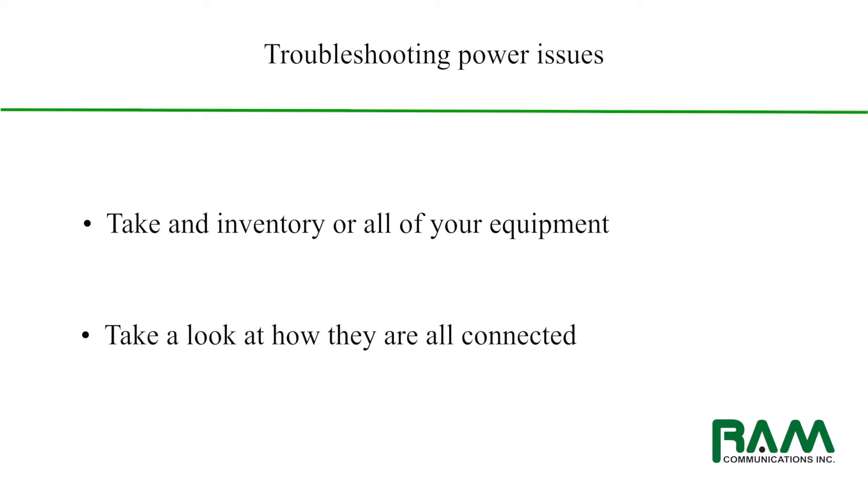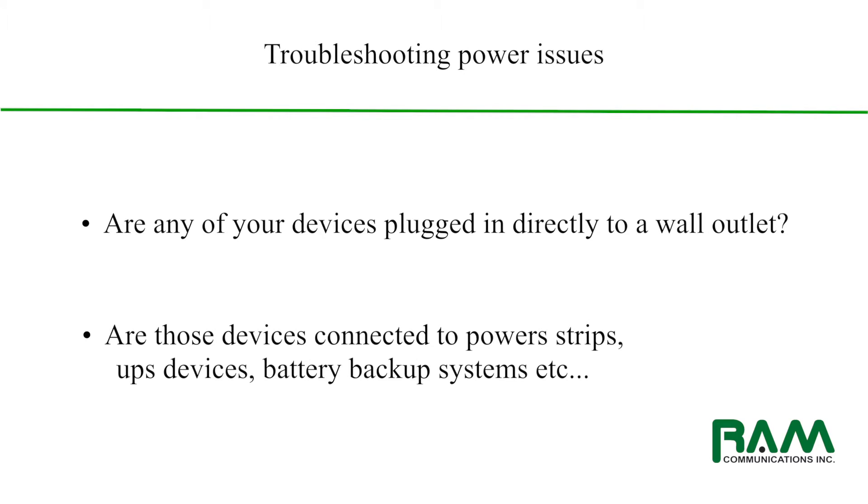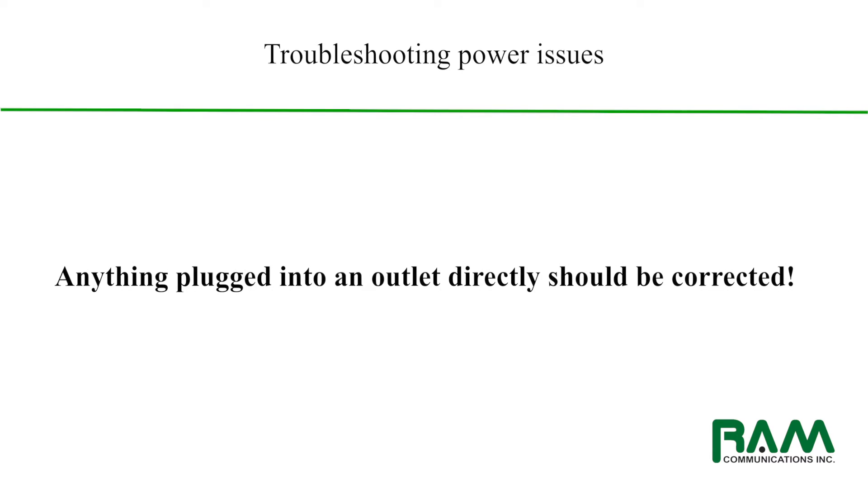Most importantly, are any of your devices connected directly into wall outlets? Or are those devices going into any kind of power strips or into UPS devices — battery backup systems? Anything that you have connected directly into a wall outlet is a no-no, because there is no way that you can protect your equipment from any of the power degradation that I was talking about.